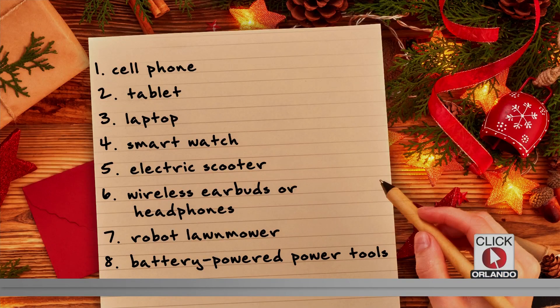We've got cell phones or tablets — those are always pretty popular. Electric scooters. A laptop might also be on there. I'm telling my kids, no cell phones — they have these batteries, we're not buying them. How about wireless earbuds or headphones? And here is a gift picking up some popularity: a robot lawnmower. Those also have lithium batteries. You charge them in your garage.